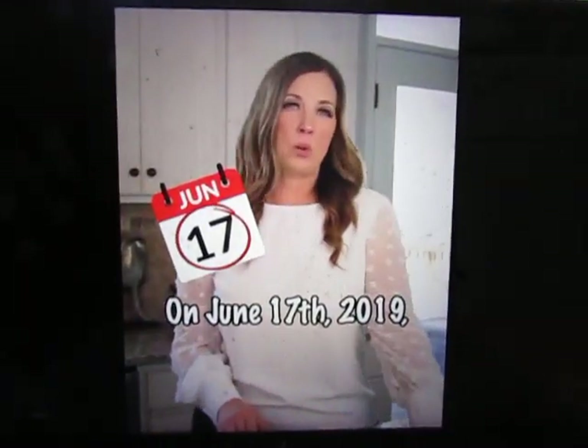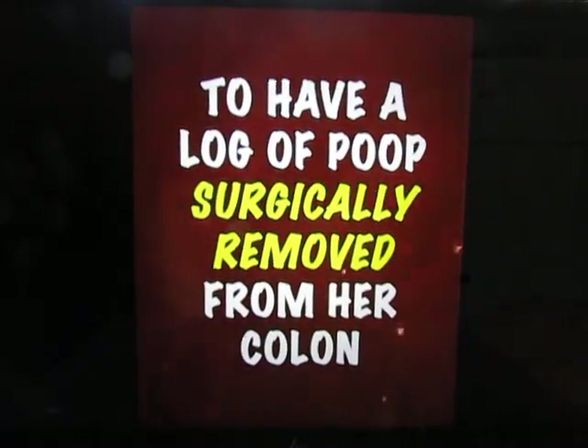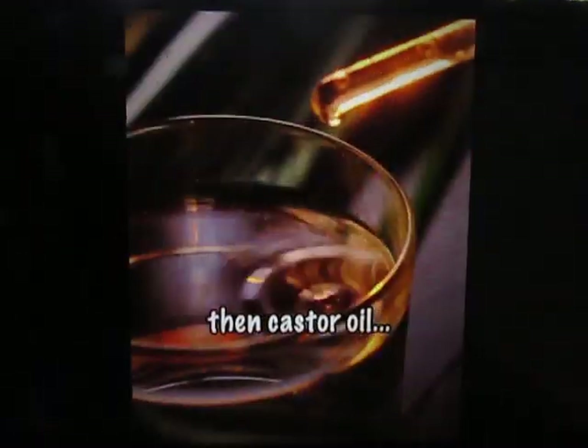On June 17, 2019, my mom was rushed to the hospital to have a log of poop surgically removed from her colon. When she hadn't pooped in three days, the doctor told her to try prune juice, then fiber supplements, then castor oil.